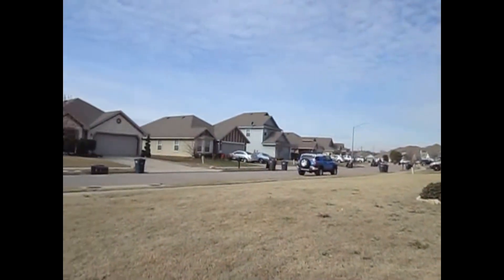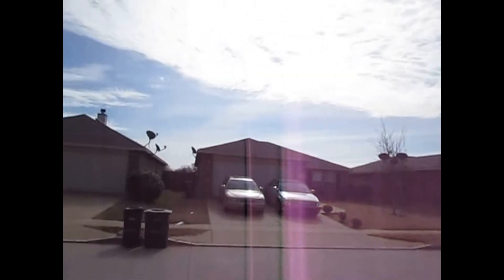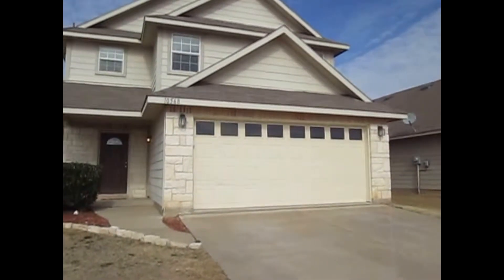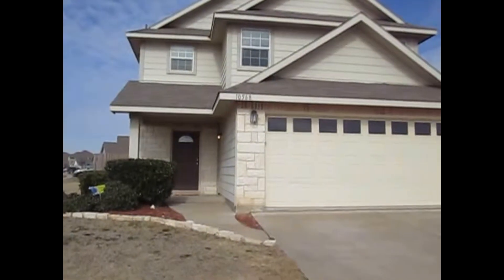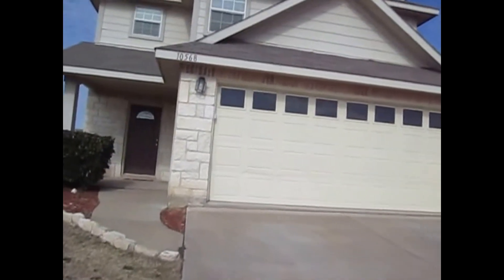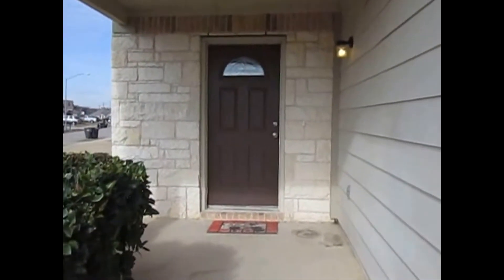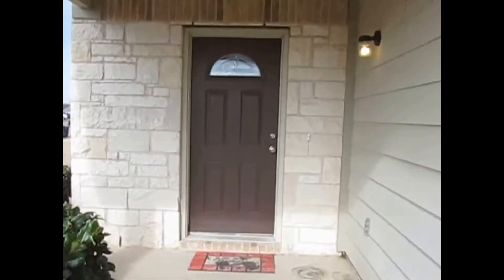This is a large corner lot. The purpose of the video today is to show you the current condition. We do have three bedrooms, two and a half baths, 2,000 square feet. We come to the front door — it does have a covered front porch here, about a 10 by 10.